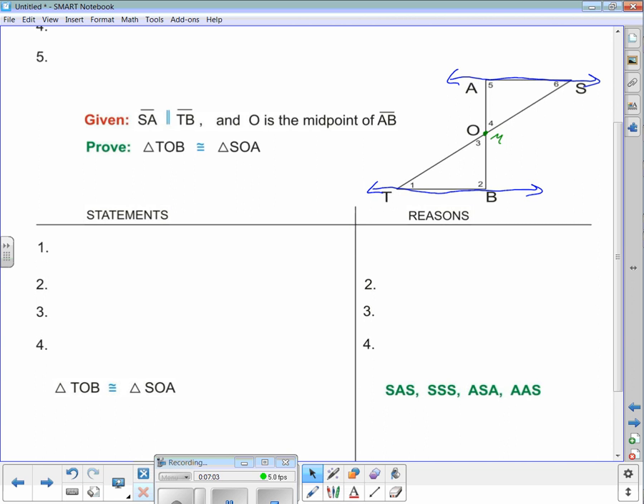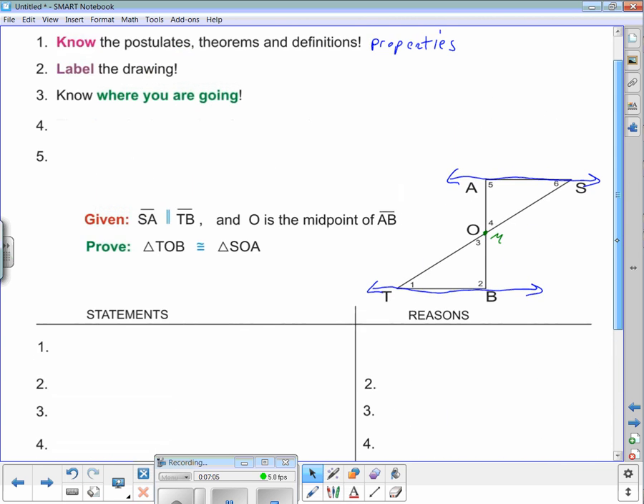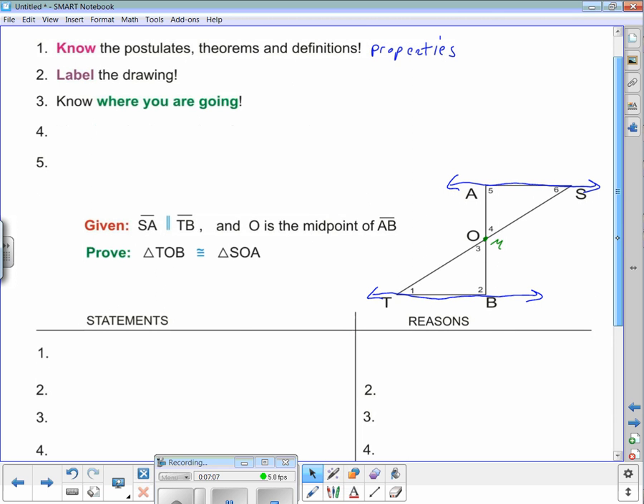That's where we're heading — it's an important tip. Tip number three: know where you are going. You've got to know where you're going or you'll never get there. Quick recap: number one, know your postulates, theorems, definitions, and properties. Number two, label the drawing. Number three, know where you're going.